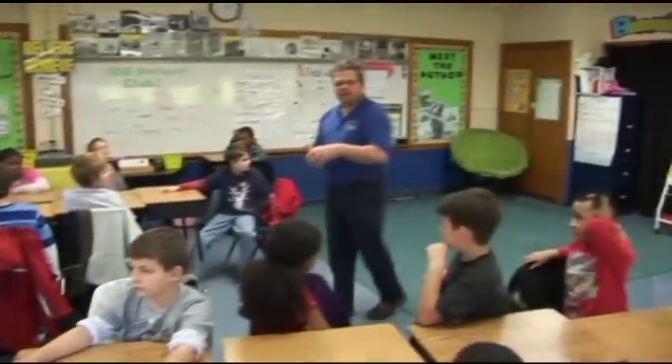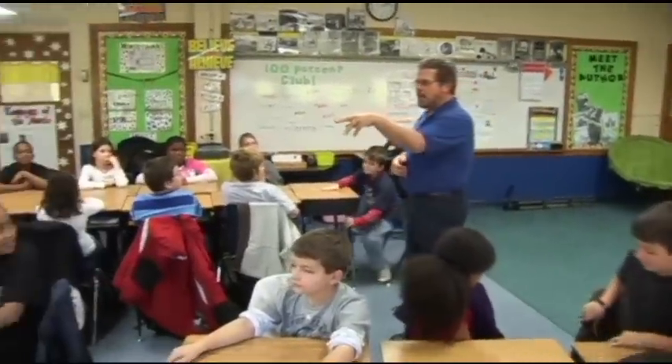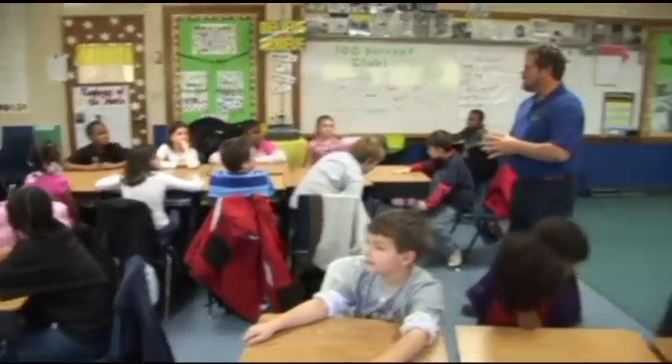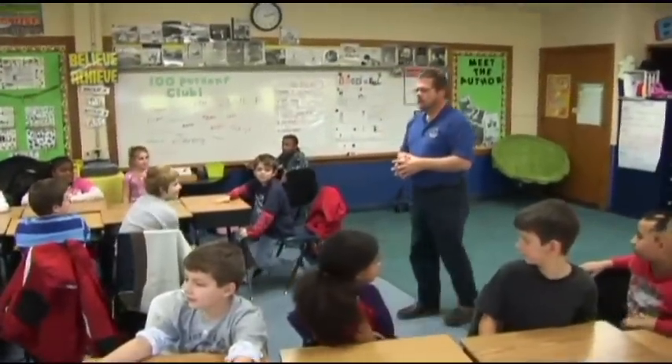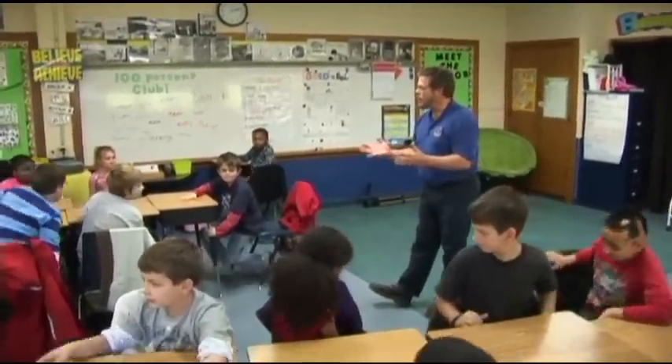So everybody ready to try this? Are you ready at this table? Yes. Are you ready in the back here? Yes. Are you ready over here? Yes. Okay. I think the ground is shaking. Drop, cover, hold on.